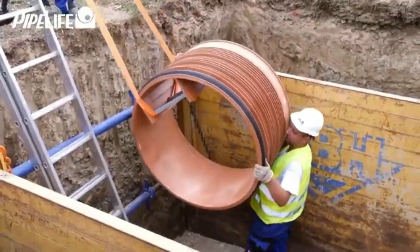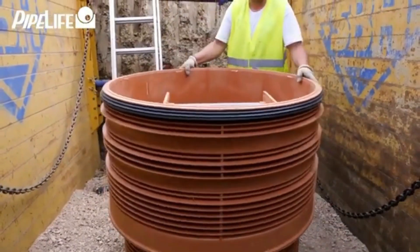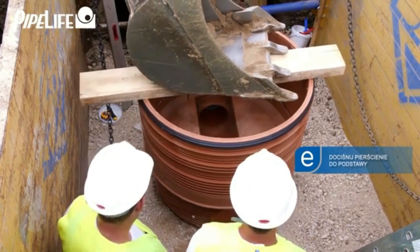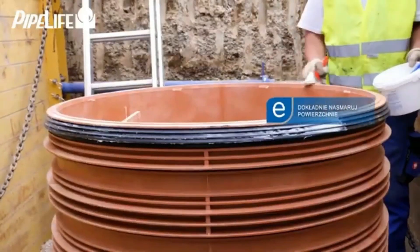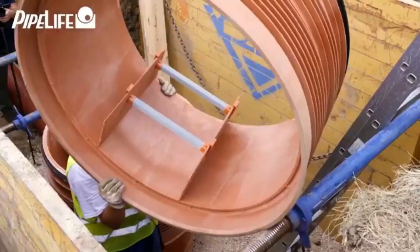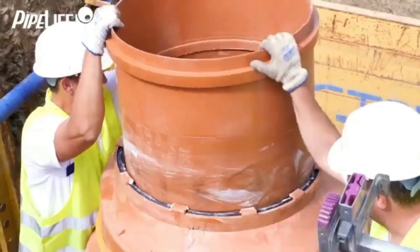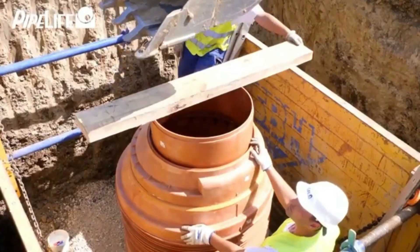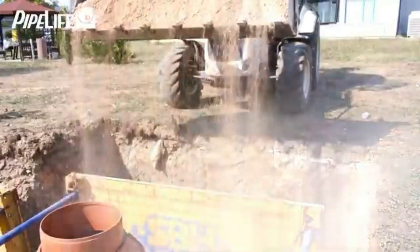These manholes serve various purposes including domestic, stormwater, and combined sewer systems, with a maximum depth of six meters for the foundation. The Pro 800 and Pro 1000 models come with fiberglass ladders as standard. The work platform has a non-slip surface and a four-degree incline to prevent water and dirt buildup, making it highly practical.